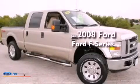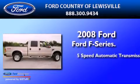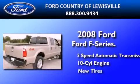This is a 2008 Ford F-Series. This truck has a 5-speed automatic transmission, a V10, and all-new tires.